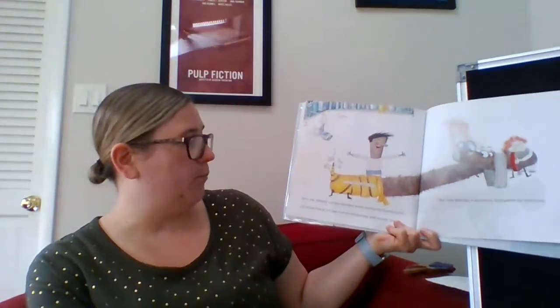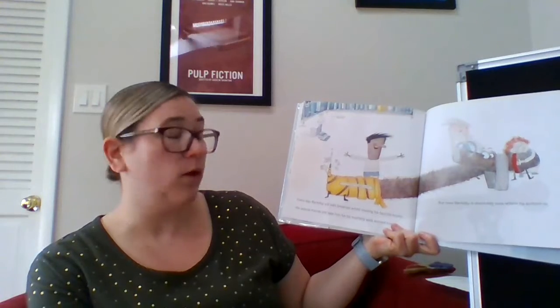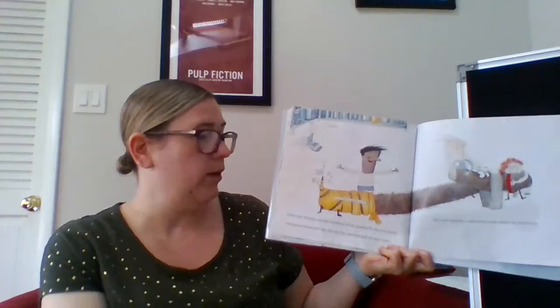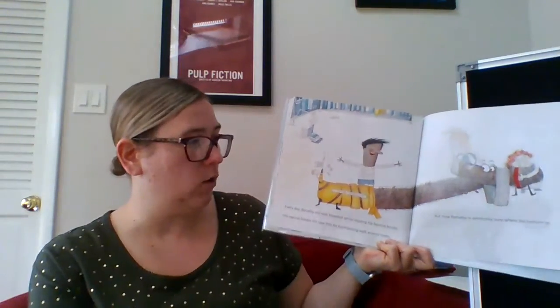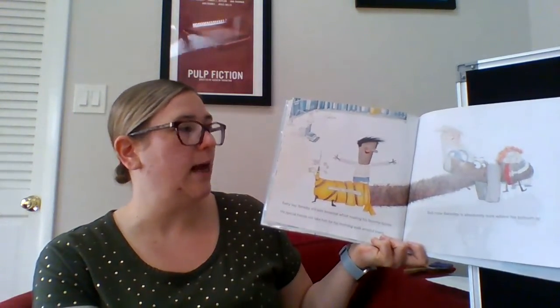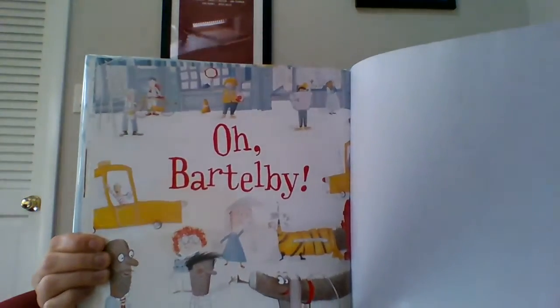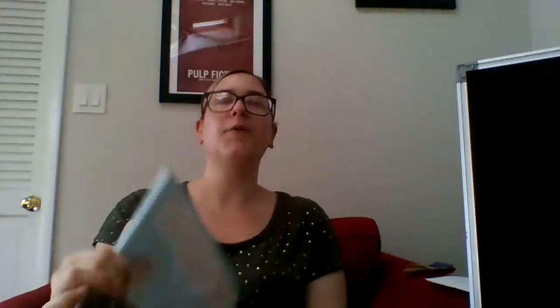Every day Bartleby still eats his breakfast whilst reading his favorite books. His special friends take him for morning walks around town. Now it's his long vehicle, but now Bartleby is absolutely sure where his bottom is. Oh, Bartleby! Let's give a clap for our very, very, very long dog.